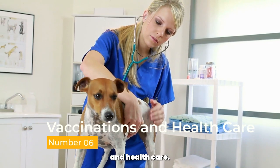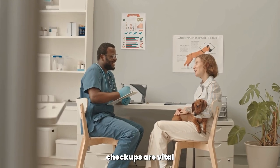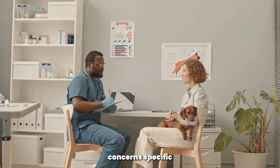Vaccinations and Health Care. Ensure your Poodle Puppy receives all necessary vaccinations and preventive care. Regular veterinary checkups are vital to monitor their health and catch any potential issues early on. Discuss with your vet the appropriate vaccination schedule and any other health concerns specific to your puppy.